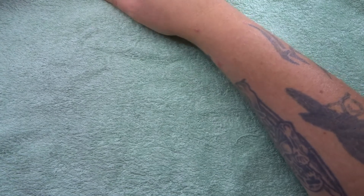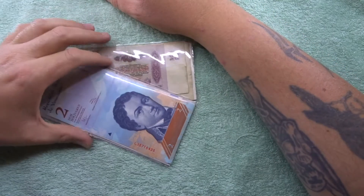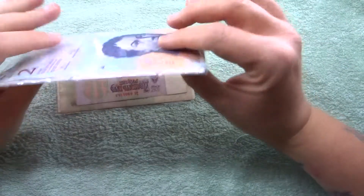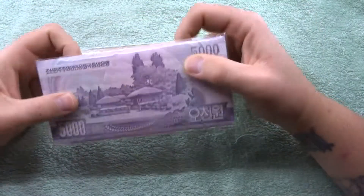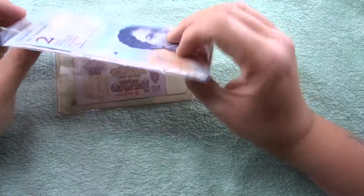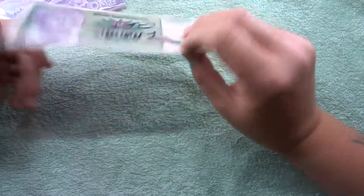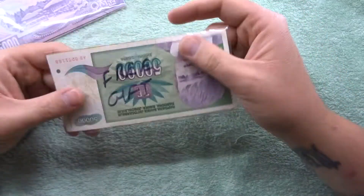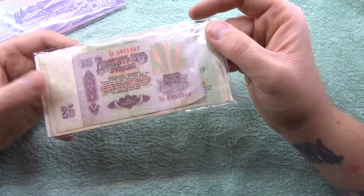Hey, what's up guys, welcome to another world hunt with me, Richie. We're gonna mix it up a little bit when it comes to world hunts at the moment - we're gonna look at some world notes. I bought this pack of 50 notes online; I think I paid about 14 pounds. There are 50 different notes in here and the seller also gave me a free gift, which looks like about three or four notes.